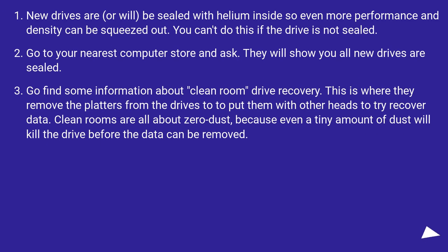New drives are, or will be, sealed with helium inside so even more performance and density can be squeezed out. You can't do this if the drive is not sealed. Go to your nearest computer store and ask — they will show you all new drives are sealed. Also consider clean room drive recovery, where platters are removed from drives and placed with other heads to try to recover data. Clean rooms are all about zero dust, because even a tiny amount of dust will kill the drive before the data can be removed.